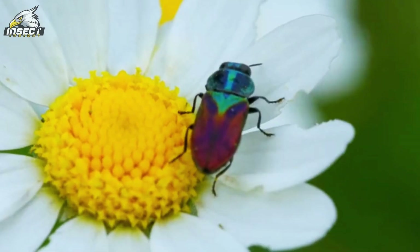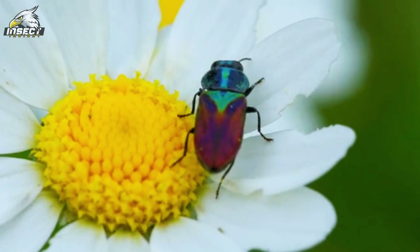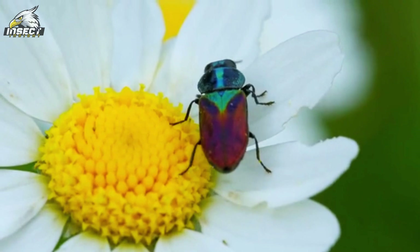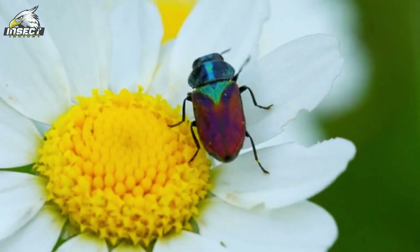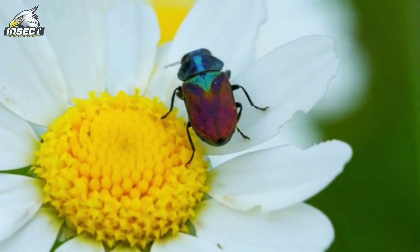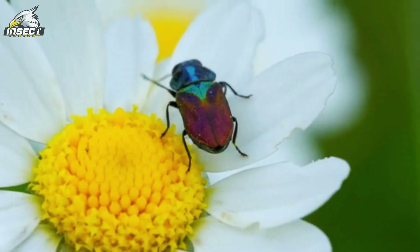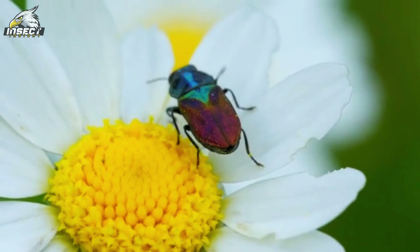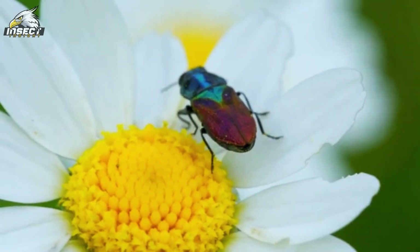As we step back and take a broader view, we start to see how crucial these insects are in keeping our ecosystems balanced. Some beetles, with their bright colors and fuzzy bodies, buzz from flower to flower, helping with pollination. They're like little gardeners, ensuring that plants can reproduce and thrive. Can you imagine a world without them? It would be a whole lot less colorful.